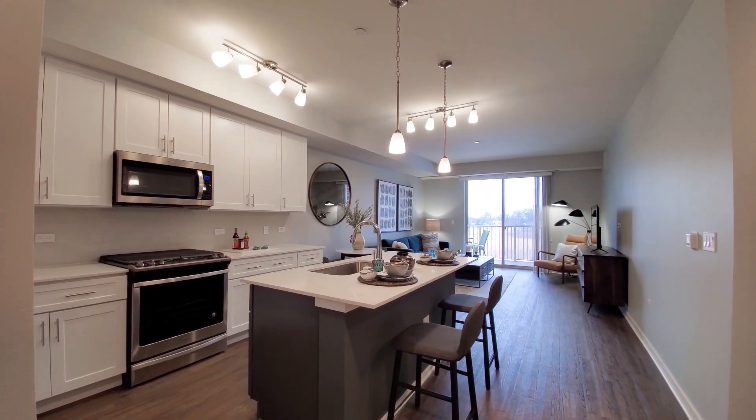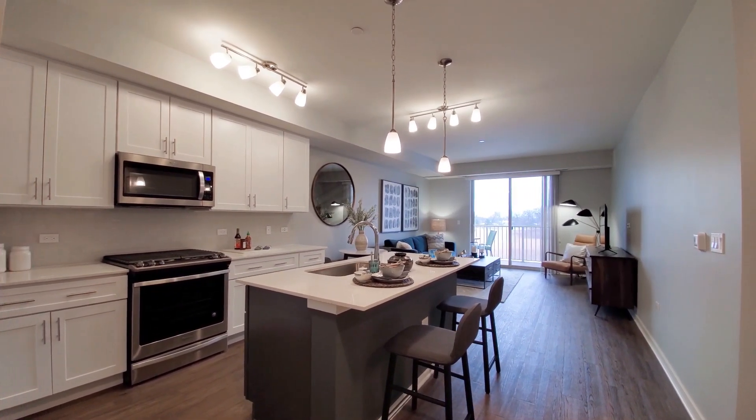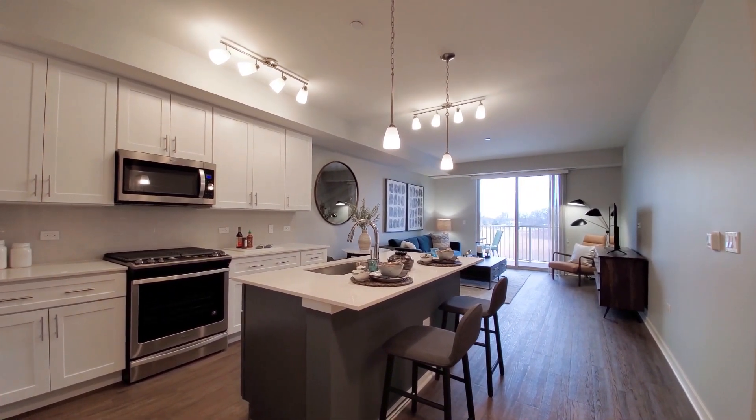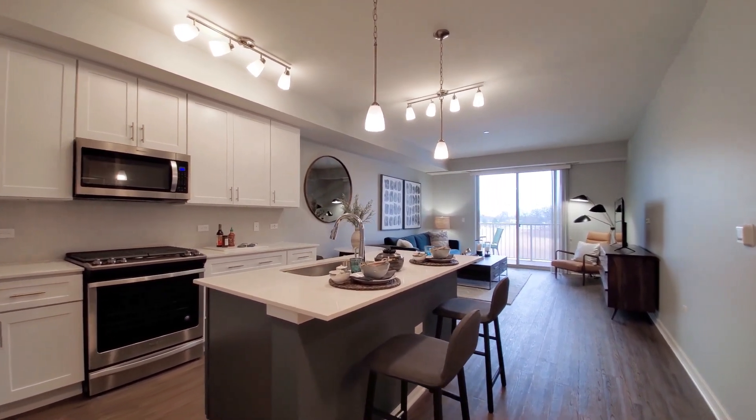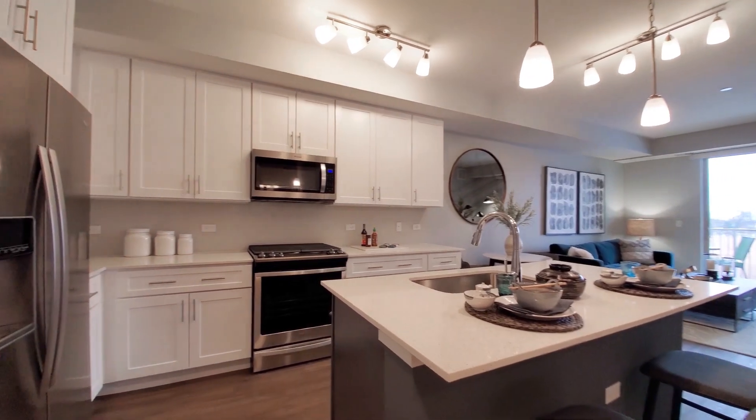I've just stepped into the foyer of an Amherst model, one-bedroom, looking at high ceilings and plank flooring that extends throughout the apartment, turning for a look at a great kitchen.